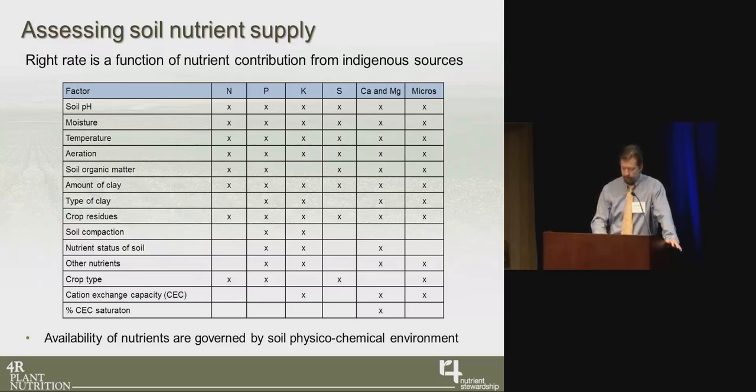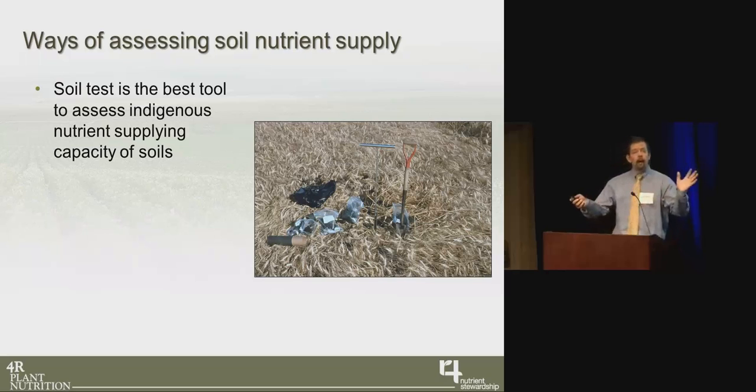I can't give a fertility talk without stressing the importance of soil testing. This really can't be overstated — to date it remains our best tool for assessing soil nutrient supply. There's a lot of concern over the accuracy of soil testing, particularly regarding recommendations. We have spatial and temporal issues, and there are a lot of precautions we need to take when collecting soil samples to make sure they're representative and can give us a good nutrient requirement number.